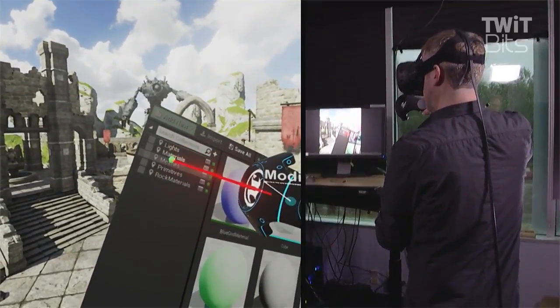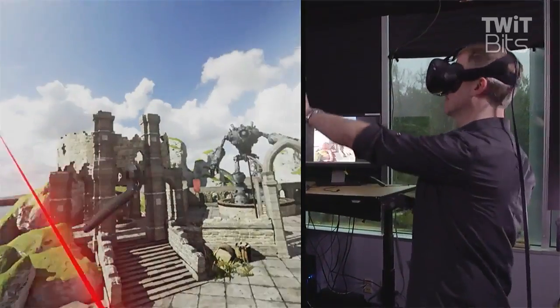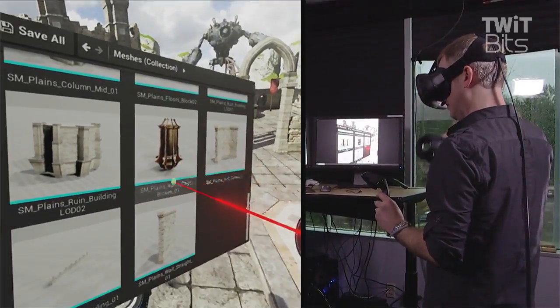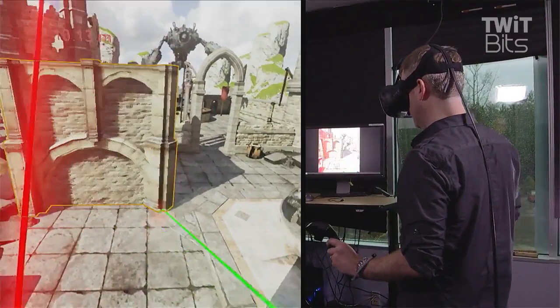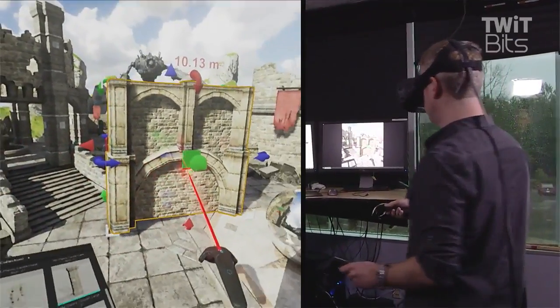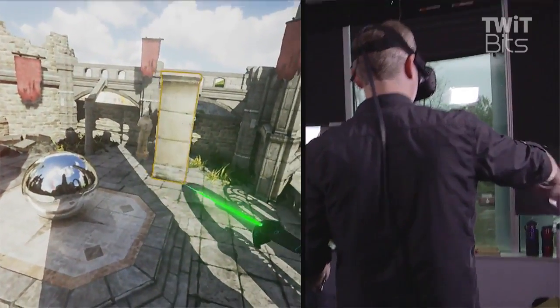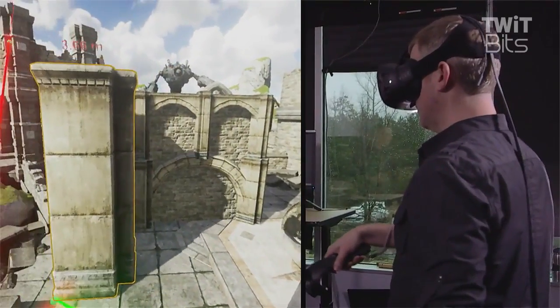I'm sure it's practice, but if you look at the interface he's looking through, it's the standard Unreal Engine editor interface — you're just looking at it virtually instead of on a regular monitor. You just click on something, drag it out into the world, scale it, and seeing it in real time is crazy. They don't address how you move around in the world though — like if you wanted to look at a different location and do editing, how you would do that.